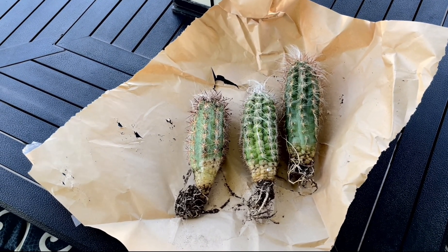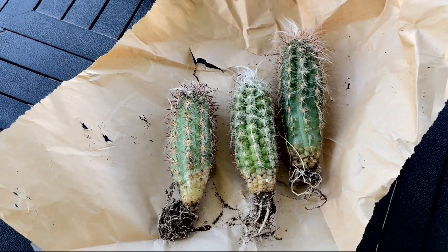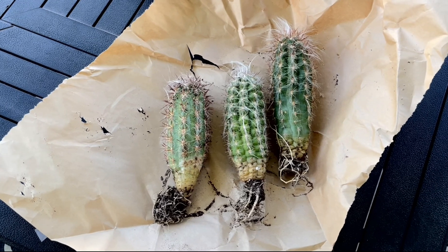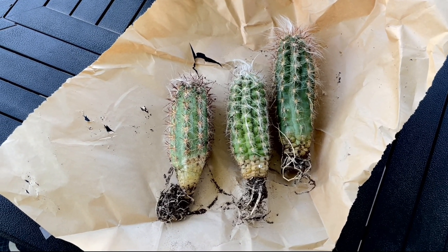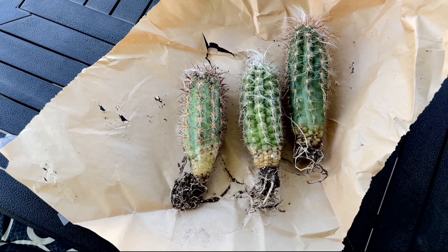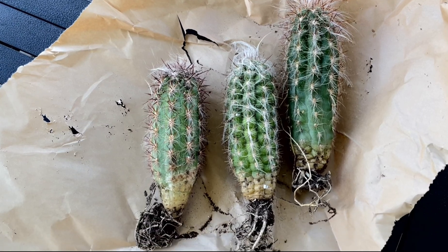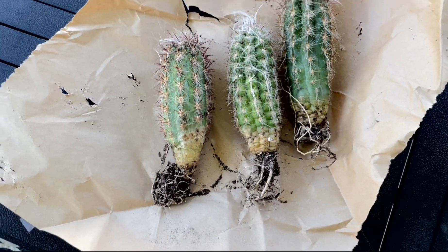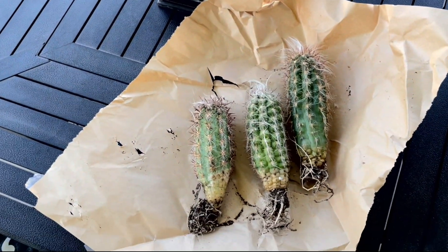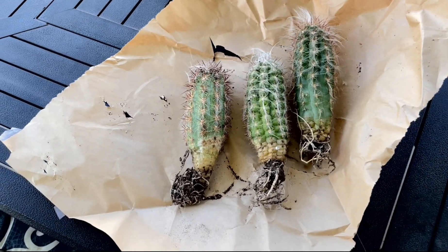I haven't been this excited about a plant in a long time. This is definitely the coolest experiment I have going right now in my garden. This is Oreocereus celsianus, or the old man of the Andes cactus. This is the world's most cold-hardy columnar cactus, and it grows at elevations of 10,000 to 13,000 feet in the Andes Mountains in South America.